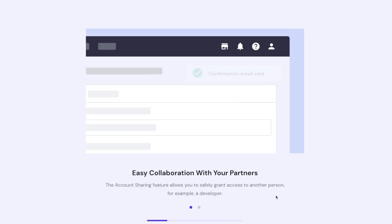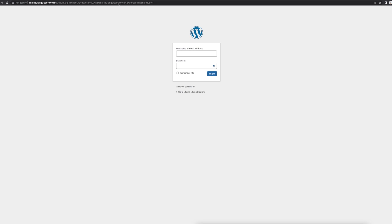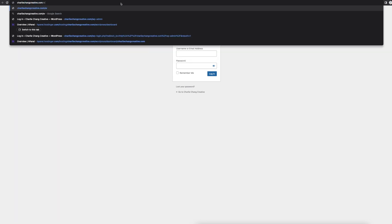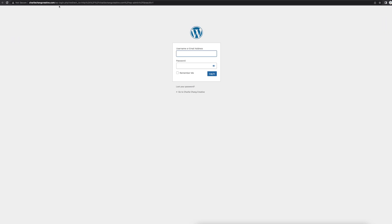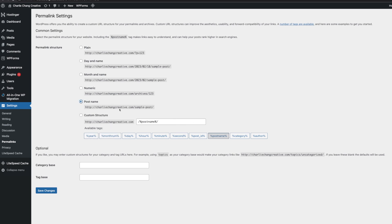The setup process will take maybe one or two minutes. After that, you'll be able to view your website. If WordPress is not installed correctly, come here to WordPress where you can manually install it. To access the WordPress dashboard to edit your website, go to yoursite.com/wp-admin — replace that with your own domain. Adding wp-admin to the end of your URL takes you to the login page. Enter your login details, and once you log in, the first thing I always do is go to Settings, then Permalinks, and change it to Post Name. This makes your URL look a lot cleaner.